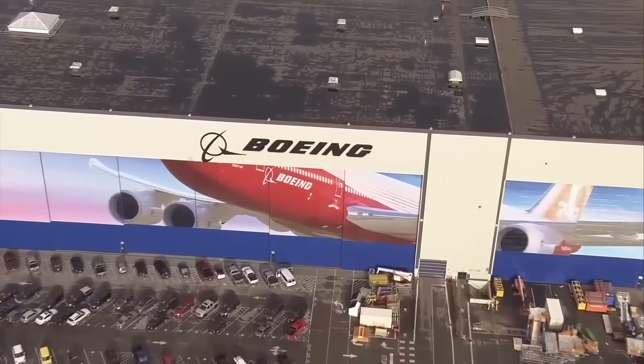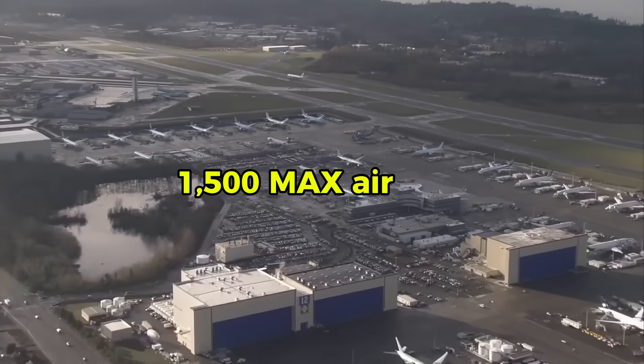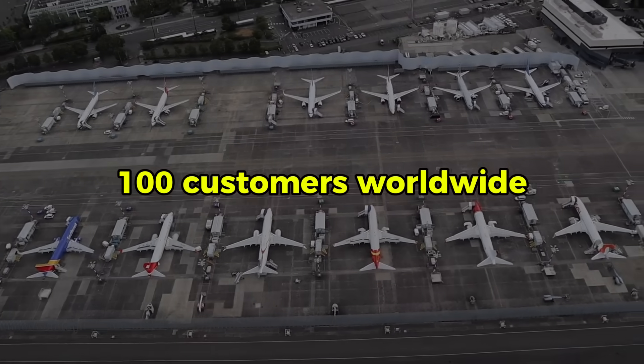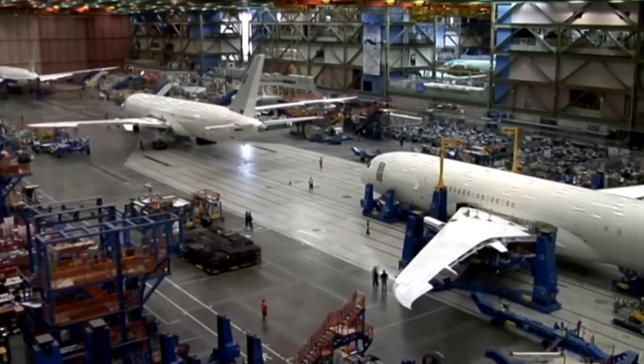Since November 2020 recertification, Boeing has produced over 1,500 MAX aircraft with approximately 7,000 total orders from more than 100 customers worldwide. December 2025 marks a dramatic shift in the global aircraft manufacturing landscape.